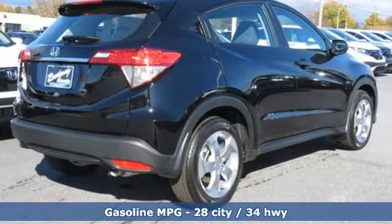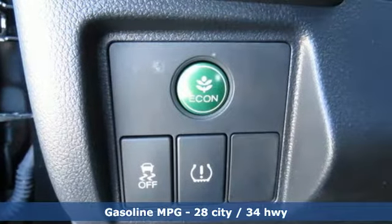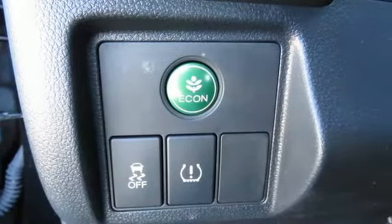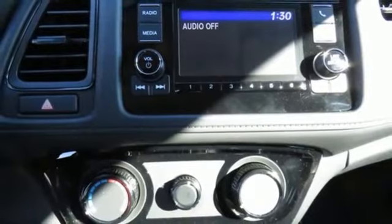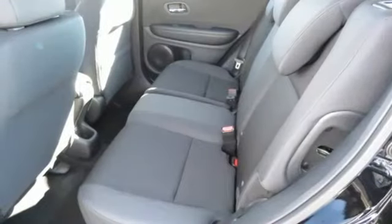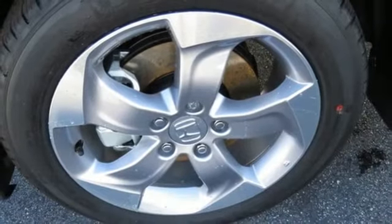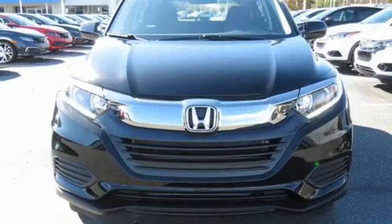Continuously variable automatic transmission, manual tilting steering column, streaming audio, manual telescoping steering column, wireless phone connectivity, external memory control, aluminum wheels, USB port, and inline 4-cylinder engine. Honda's created some of the most admired vehicles on the planet.